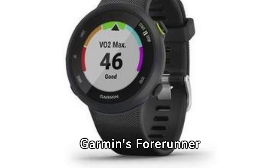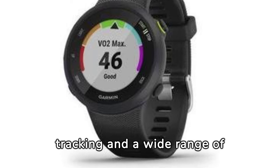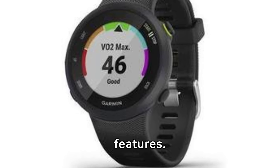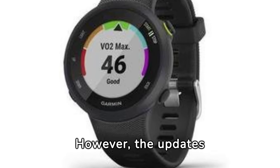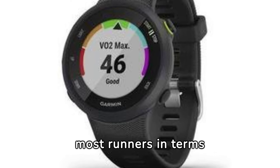Garmin's Forerunner 255 Series is still a strong competitor, offering precise tracking and a wide range of features. However, the updates to the Coros Pace 3 make it the best choice for most runners in terms of value.